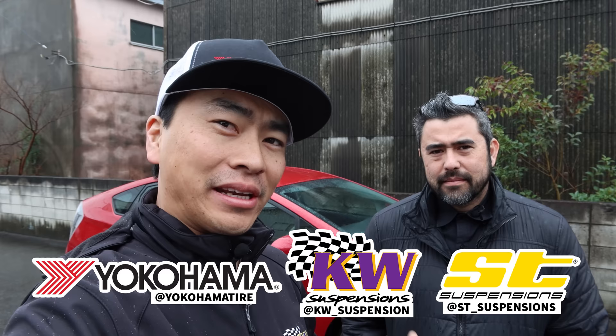What's up guys, Larry Chen here. Welcome to another episode of Hoonigen Autofocus. I got my buddy Chris Marion from KW Suspension here. We are in Japan — my friends from KW Suspension and Yokohama Tire brought us out here to cover some car culture and Tokyo Auto Salon.